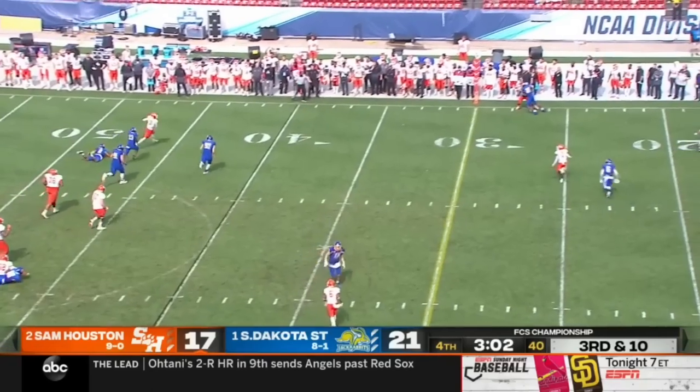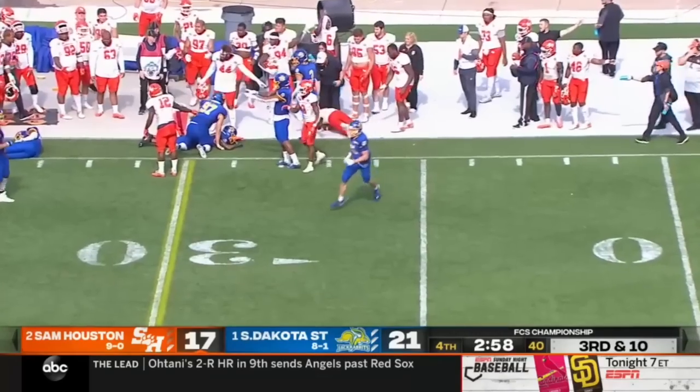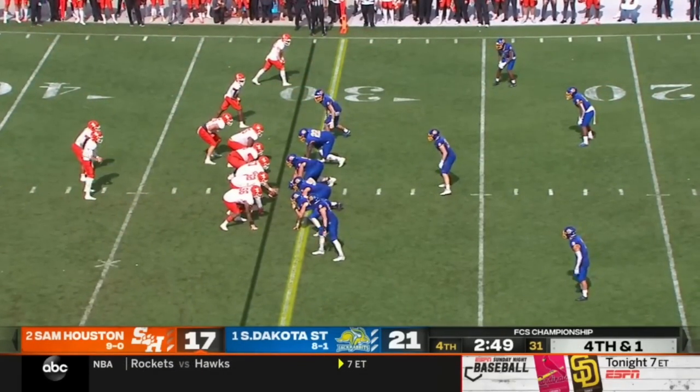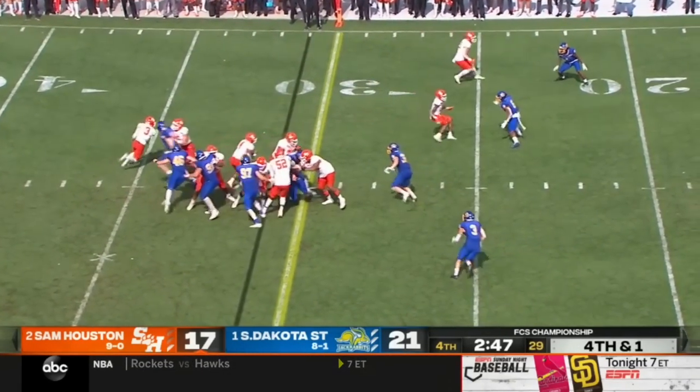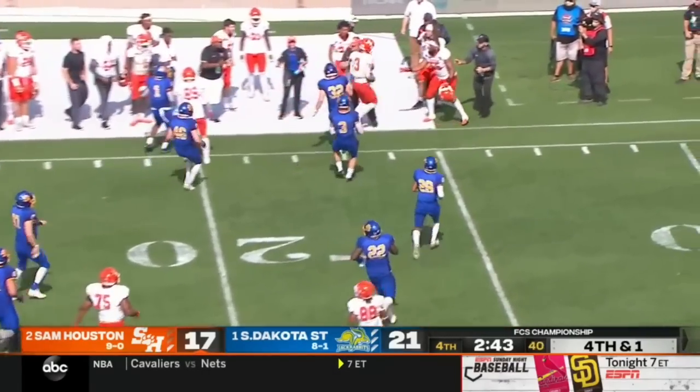Noah Smith in the game at running back, a dual threat as a pass catcher and a runner. That's where the ball was going. Schmid being chased, breaks the tackle. Schmid at the 35, takes a shot, dives out of bounds. Schmid's going to keep it — beautiful call. He gets the first down, and out of bounds around the 20-yard line. First down.